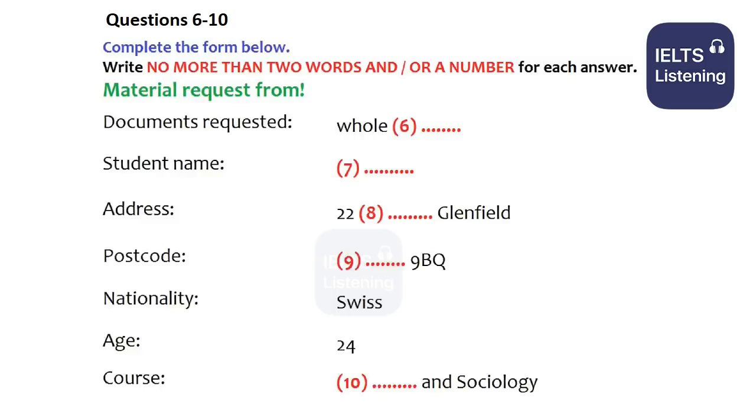Great. Well, I'll pop the information pack in the post, and you should get it soon. That is the end of part one. You now have half a minute to check your answers.